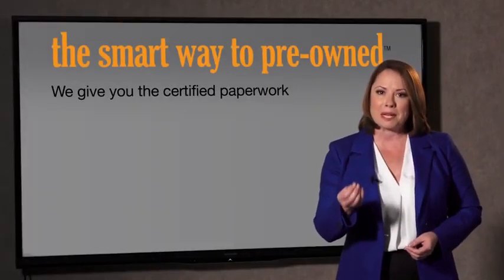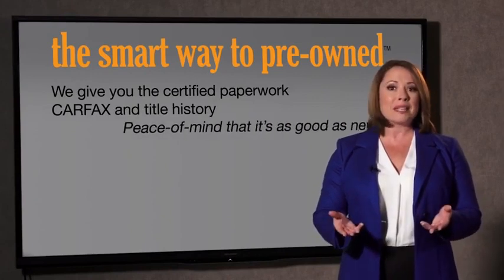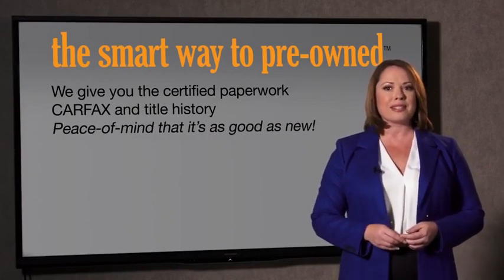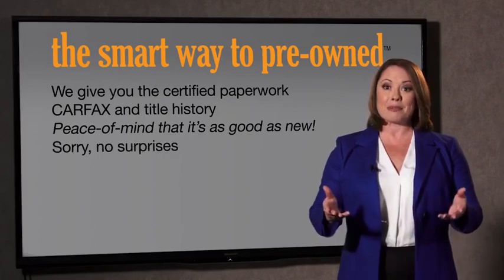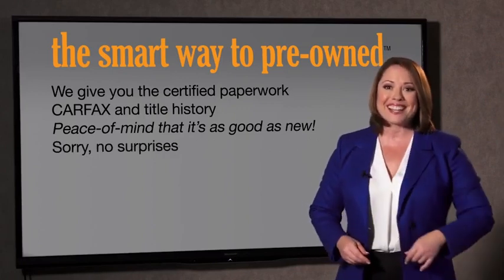Why should you worry if the odometer's been rolled back or you're the victim of a salvaged or rebuilt vehicle — or worse, a washed title? We give you the certified paperwork, along with the CarFax and the title history, providing you with the peace of mind that your certified pre-owned is as good as new. If you like surprises, tell your entourage to have a surprise party for you after your purchase with us. We really don't want to skimp on any of those little things that need to be checked out about your certified pre-owned vehicle.